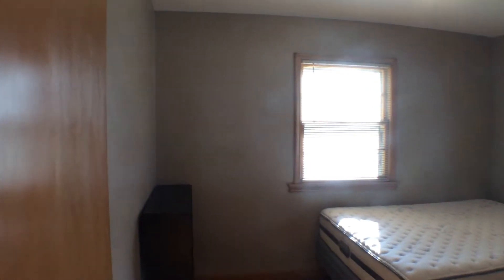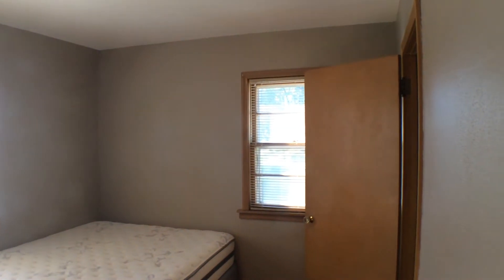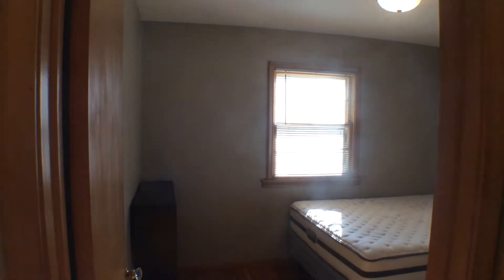If we go this way, we'll take a look at bedroom number one. A couple of windows bringing in a lot of natural light. Looks large enough to fit a queen size bed and some furnishings.